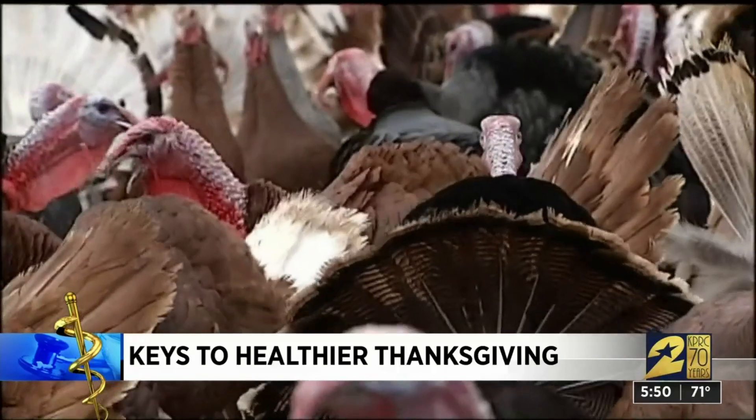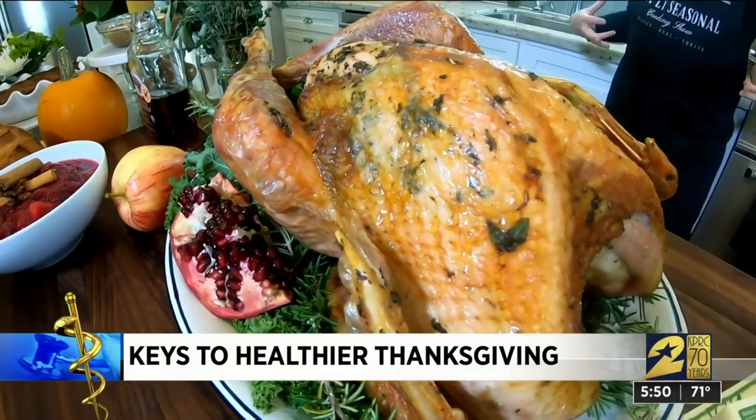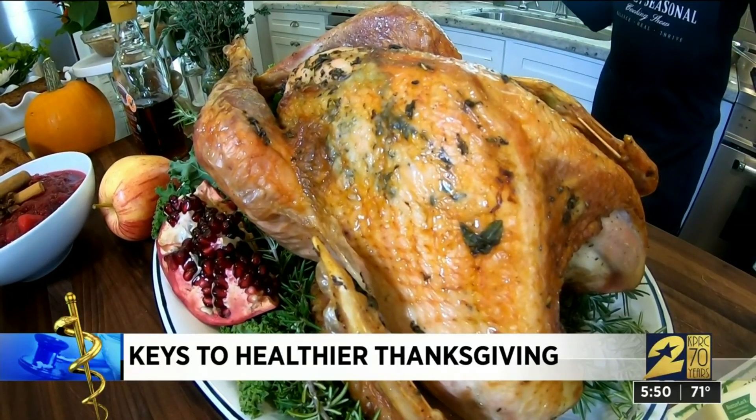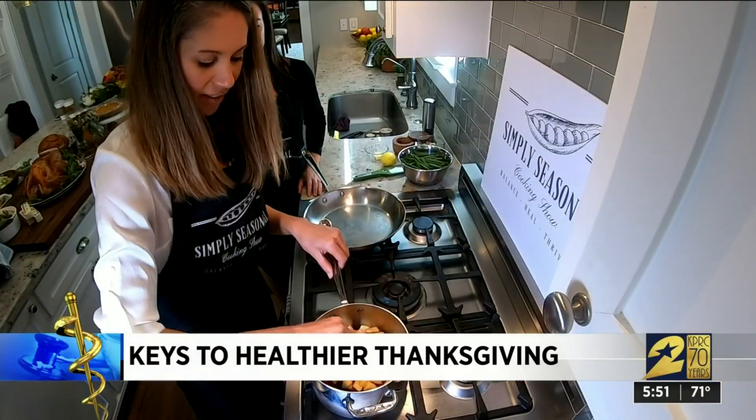Use pasture-raised animals whenever you can. Just the quality of the meat — it really doesn't take too much. We also brined it, rubbing it down in salt and herbs, which helps break down the muscles and makes everything cook really evenly and juicy.